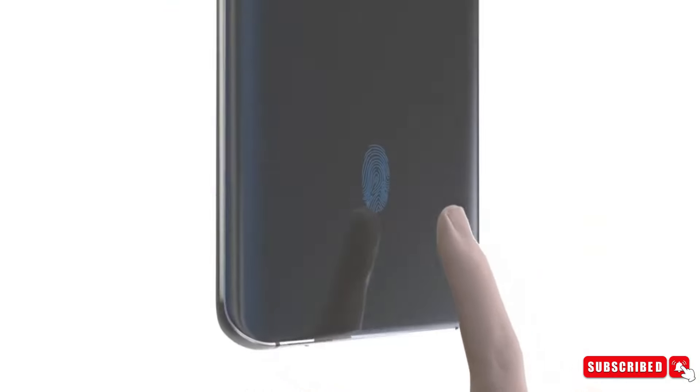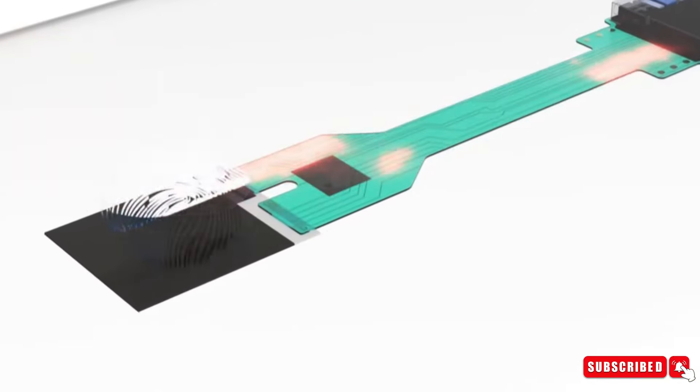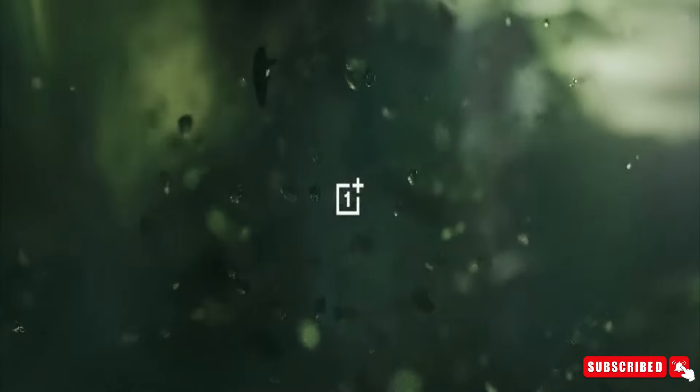The OnePlus 13 may come equipped with an ultrasonic fingerprint scanner, ensuring fast and secure authentication even in damp conditions. With leaks suggesting impressive benchmark scores surpassing even Apple's M2 processor, the OnePlus 13 is shaping up to be a game-changer in the smartphone market.